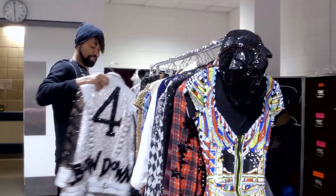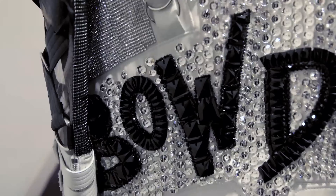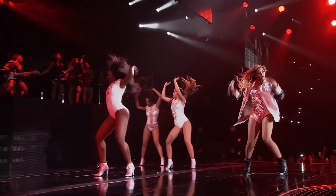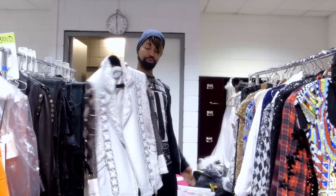This is the famous Versace opening jacket — 'Bow Down' with the number four. All Swarovski crystals, metal panels, leather, sheer panels, black and white. Buckles and straps. This is a really cool jacket.